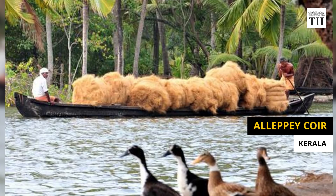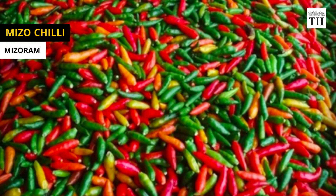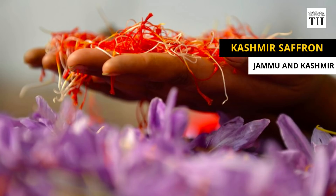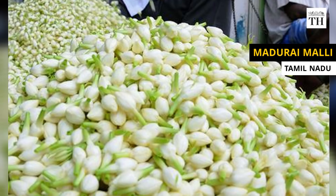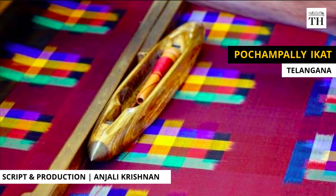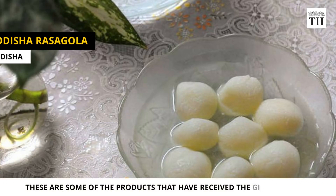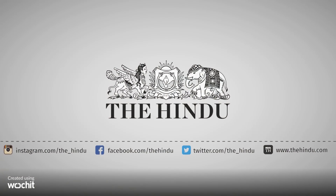GI tags offer legal protection to the products and prevent unauthorized use. It makes it easy for consumers to get quality products and serves as assurance of authenticity. GI tag goods can promote the economic prosperity of their producers by increasing demand in national and international markets, thereby contributing to the country's economic growth.